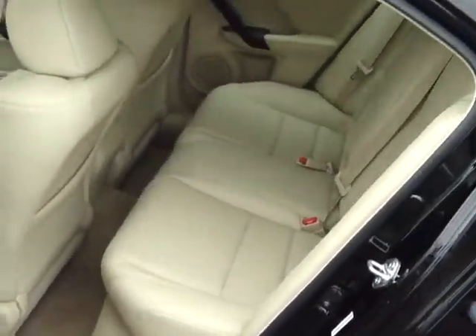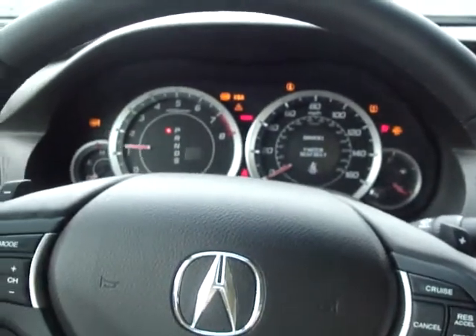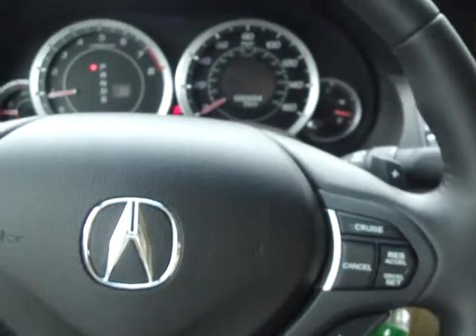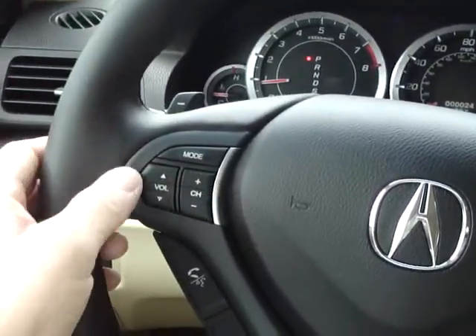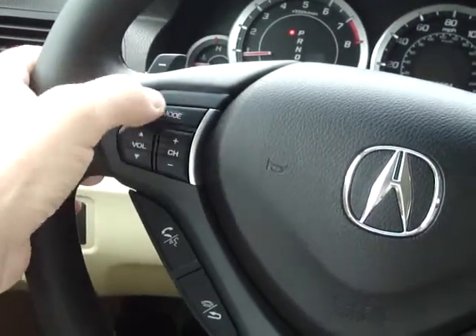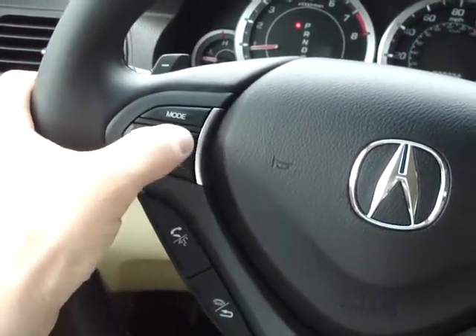Your rear seat passengers and front seat passengers are treated to quality leather upholstery and trim. Inside the front seat, we're going to introduce you to the technology that Acura is known for. You'll also be treated to the drive-by-wire throttle system and electronic assist power steering. Convenience features include audio controls on the steering wheel, such as volume, mode switches from AM to FM to the XM satellite radio input, channel, and select stations.